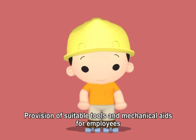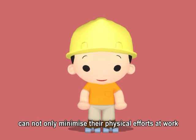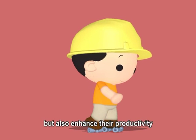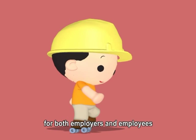Provision of suitable tools and mechanical aids for employees cannot only minimize their physical efforts at work but also enhances their productivity, thus achieving a win-win situation for both employers and employees.